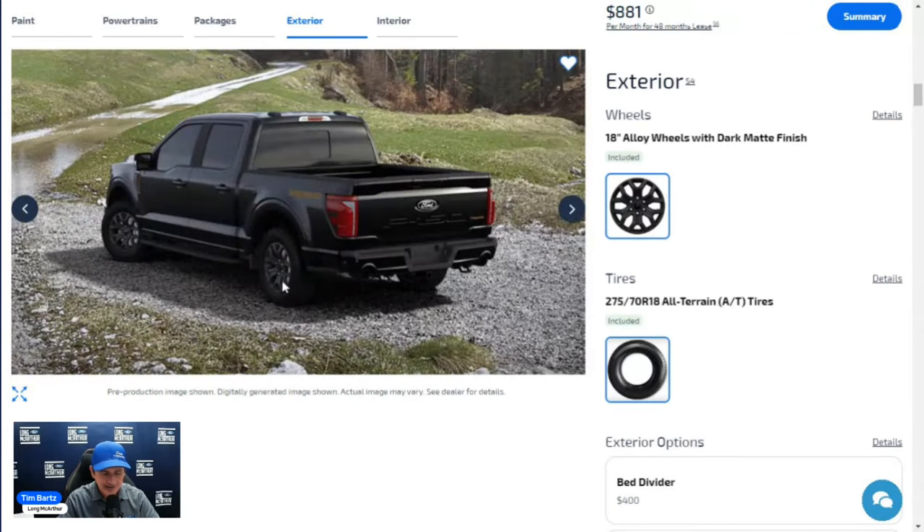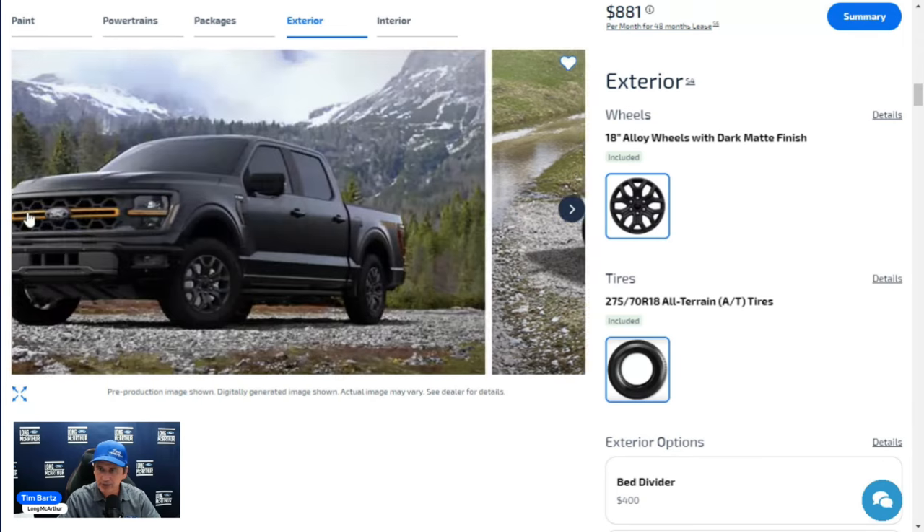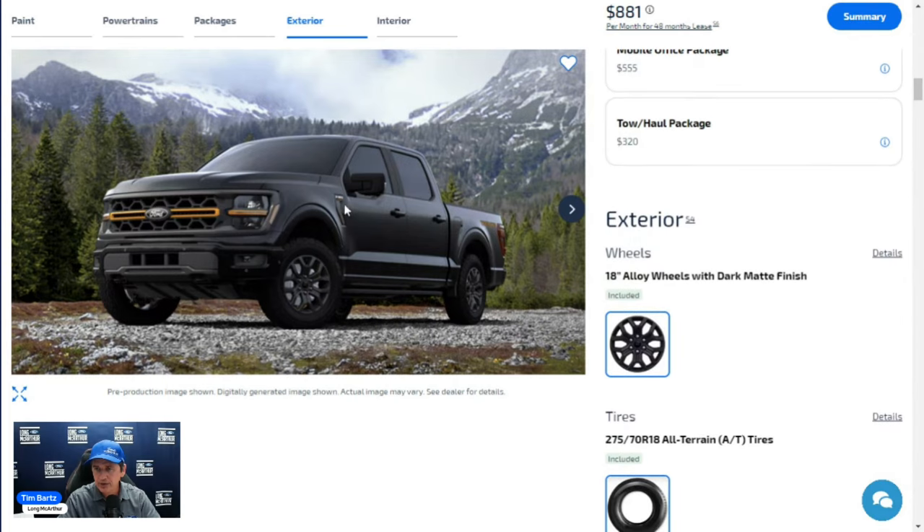On the side, there are 18-inch alloy wheels with a dark matte finish and 275/70R18 all-terrain tires, plus a tire pressure monitoring system. Four-wheel disc brakes with ABS are standard. The fender badge features the Tremor name with active orange accents, and there is a Tremor badging decal on the side of the bed.